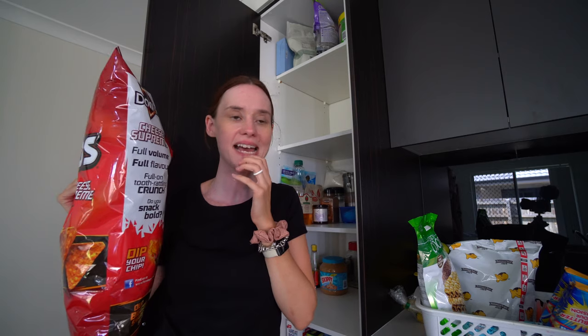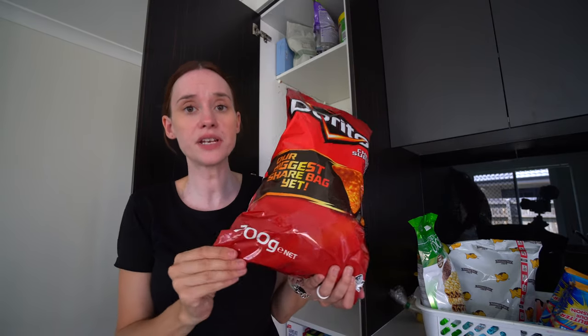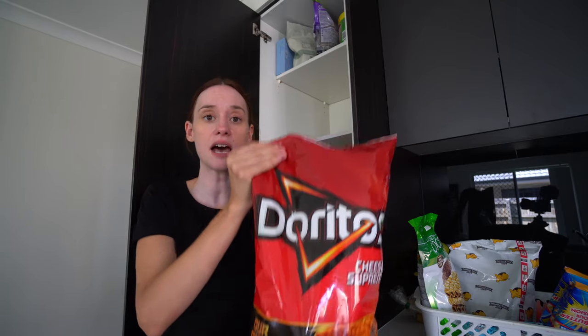Normally I would buy little packets of chips for the kids' lunch boxes, but the kids have switched to a bento box style lunch box this year. So I thought I'd try buying one of these ginormous bags of corn chips that the kids can take with salsa or dip in their school lunch box. This was 700 grams for $6.30, which works out better than what I can get on sale at Woolworths. We can also crush some chips on top of burrito bowls. Hopefully they don't get all eaten in one go, but we will see.